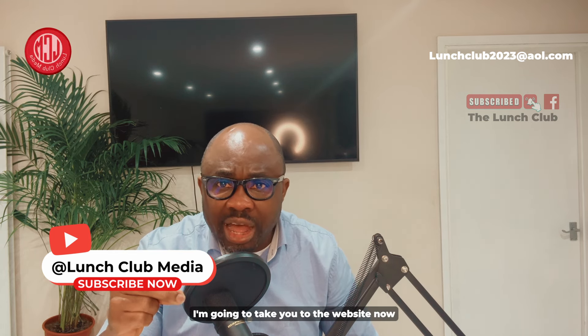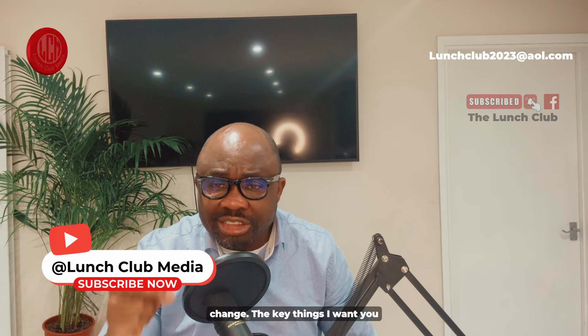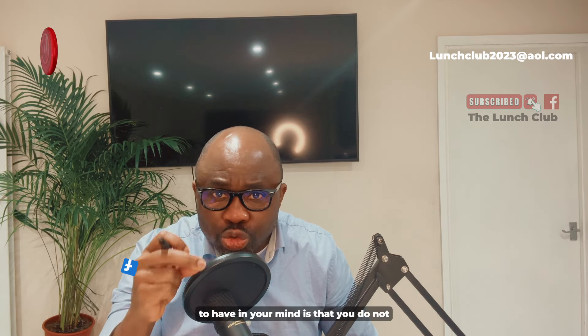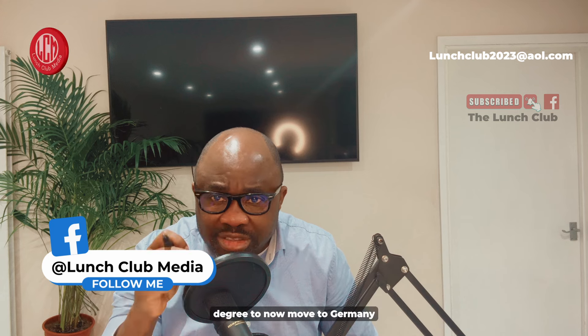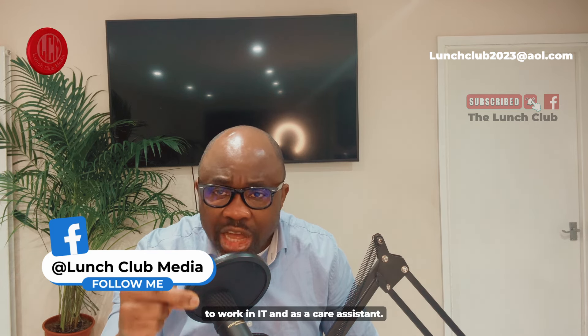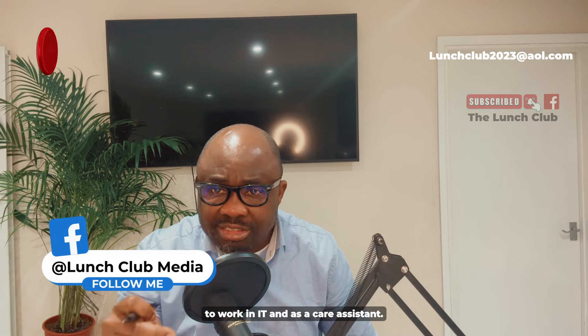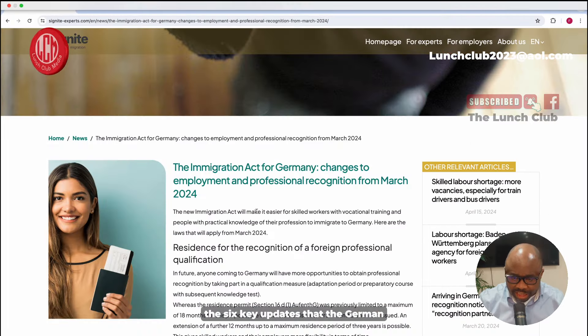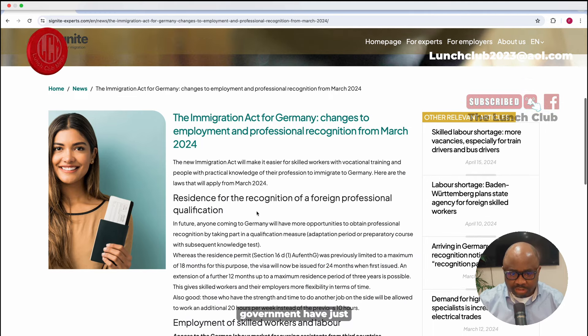I'm going to take you to the website now and show you all the key changes. The key thing I want you to have in mind is that you do not need a university degree to move to Germany to work in IT or as a care assistant. These are the six key updates that the German government have just announced, released just last month.